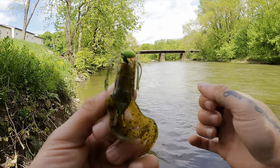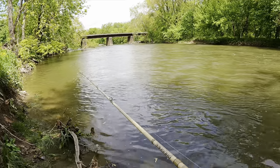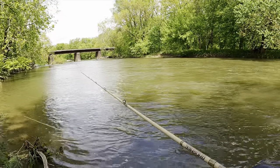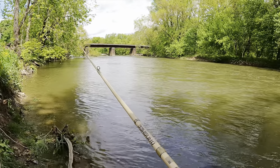I think this chartreuse head is helping it stand out in the stained water. If you have not used North Branch Tackle jigs, get on their website and use code VIN10 to save 10 percent.